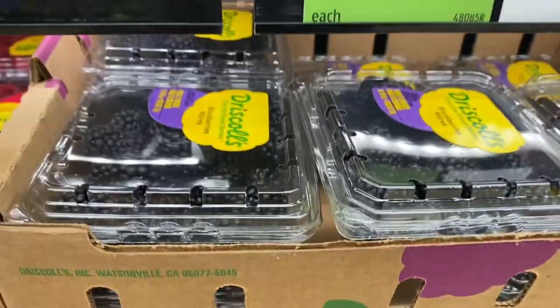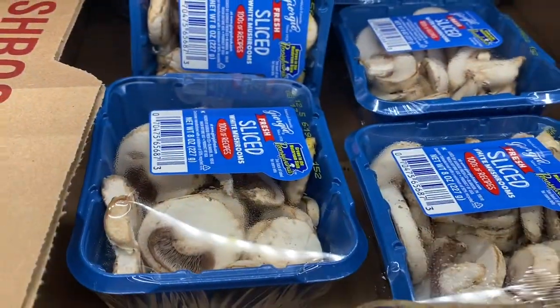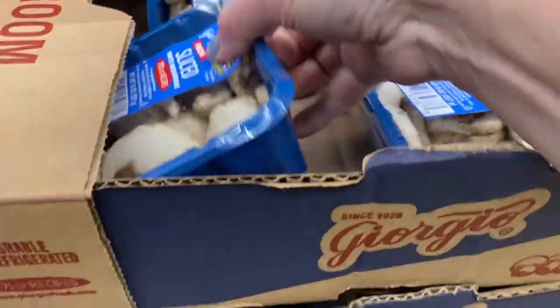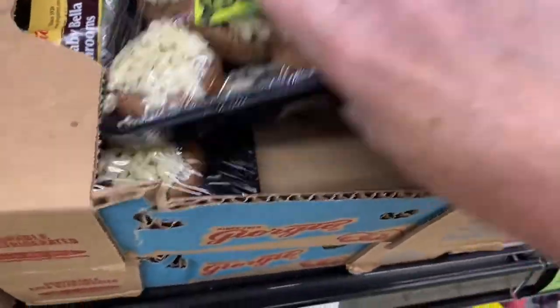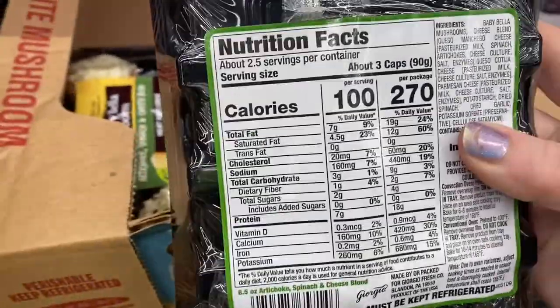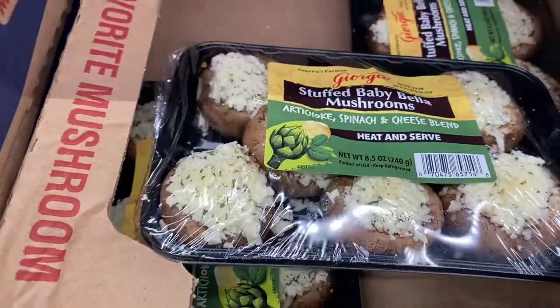Stopped at the produce section first. Berries are a great option for a low-carb snack in moderation, and they're good for you. I've seen these mushrooms here — these are great for sautéing, put on top of your steaks. These stuffed mushrooms are low in carb, just heat and serve, a quick side.